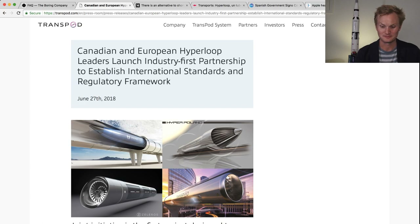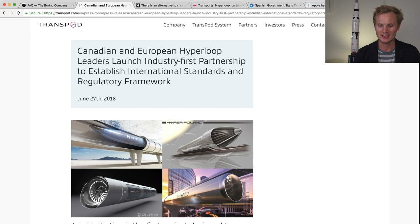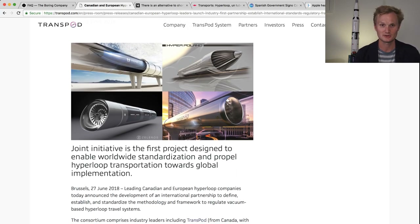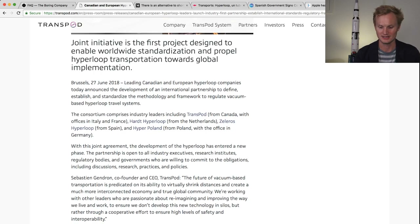Next, we're going to look at a press release from four different companies: Hyper Poland, Heart Hyperloop in the Netherlands, Zelleros in Spain, and Transpod, a Canadian company. They issued this press release on the 27th of June, and basically they're trying to pool their resources and standardizations so they can study and promote Hyperloop in Europe more easily.